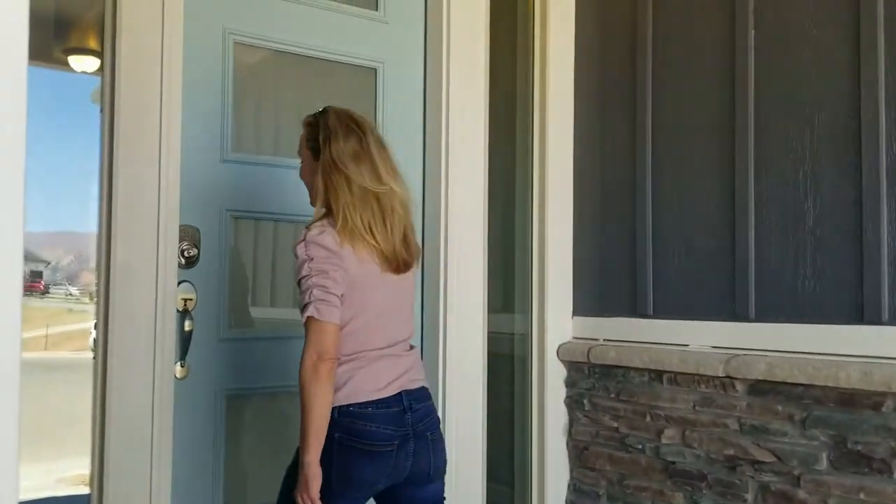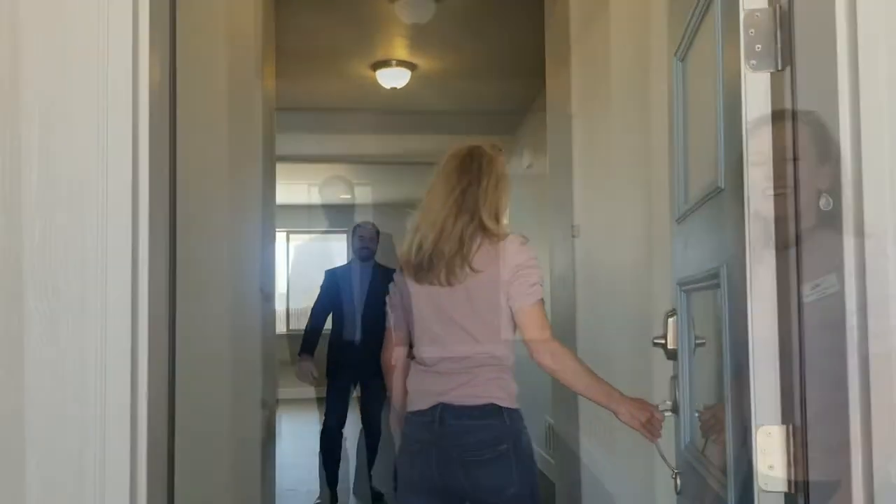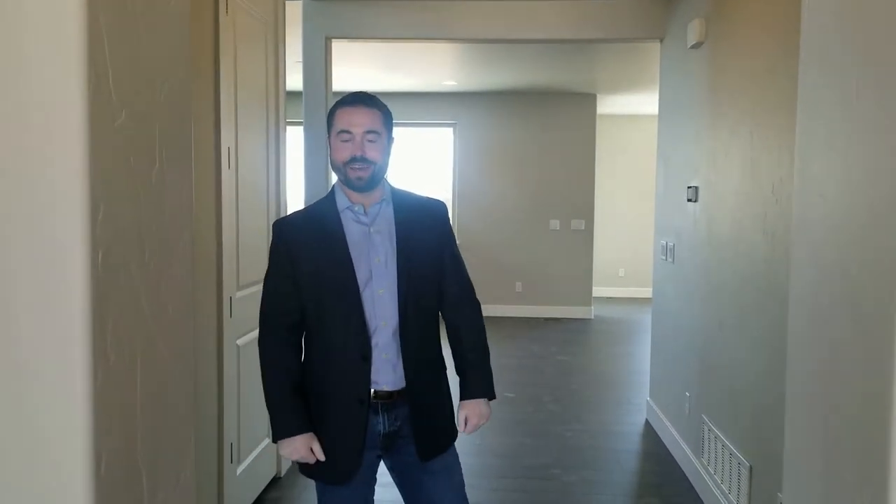We are in Gold Hill Mesa and we are about to enter the Walker model of Adamo Homes. I am really excited to introduce you to Harrison, the amazing sales assistant of Adamo. He will guide us through the house and give us all the details. Welcome to 1115 Lady Camden Drive by Adamo Homes. I'm Harrison and I'm going to be giving you all a quick tour of the home today.